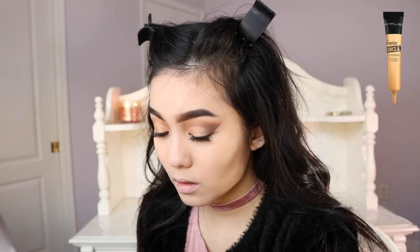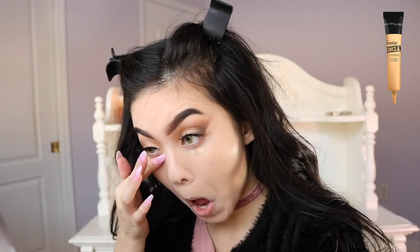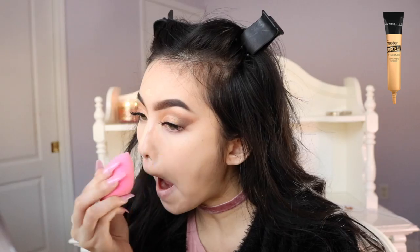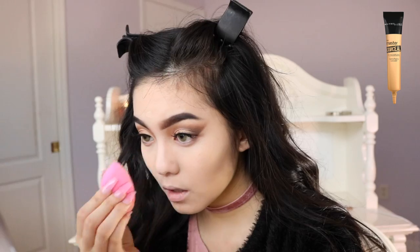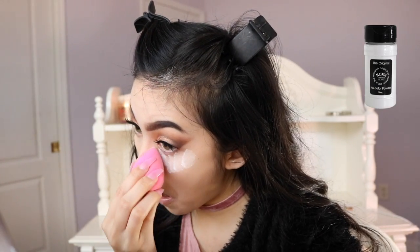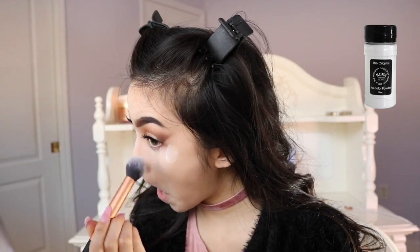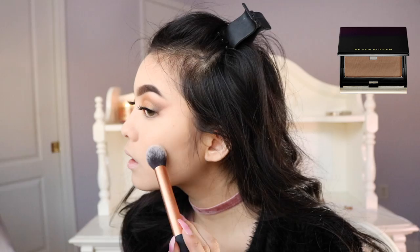For concealer I'm using the Maybelline Master Conceal Concealer in 20 Light, and then I'm going to bake with my RCMA No Color Powder. For contour I'm using the Kevin and Kwan Sculpting Powder in Medium.